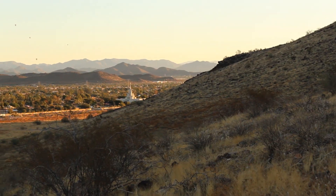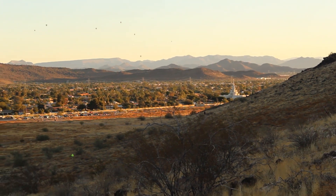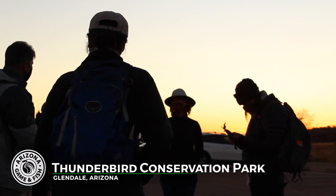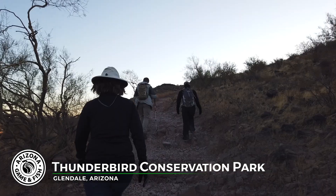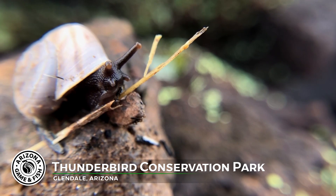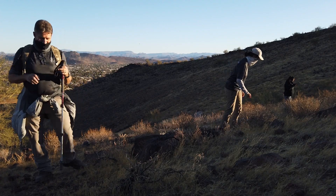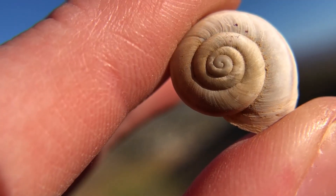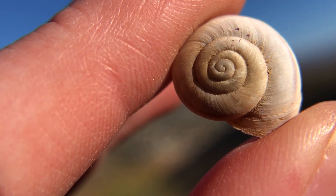The Arizona desert has snails, and oftentimes they're right in our own backyards. Game and Fish biologists met with volunteers bright and early at Thunderbird Conservation Park to survey the Phoenix talus snail. They conducted a catch-per-unit effort by searching the rocky habitat on the mountain for white button-sized shells to determine the snail's relative abundance.